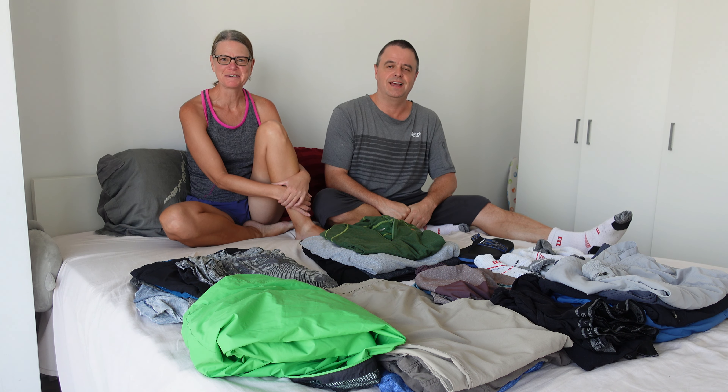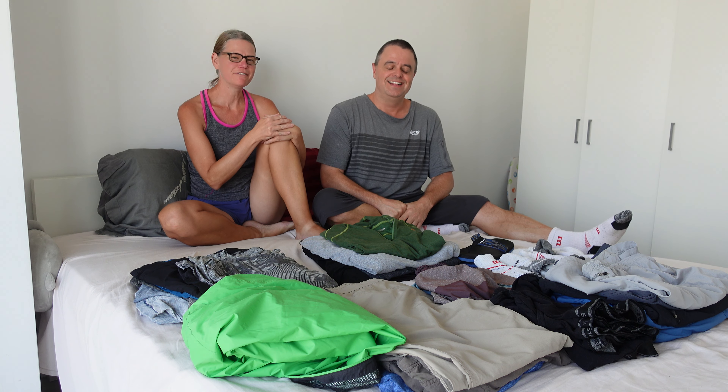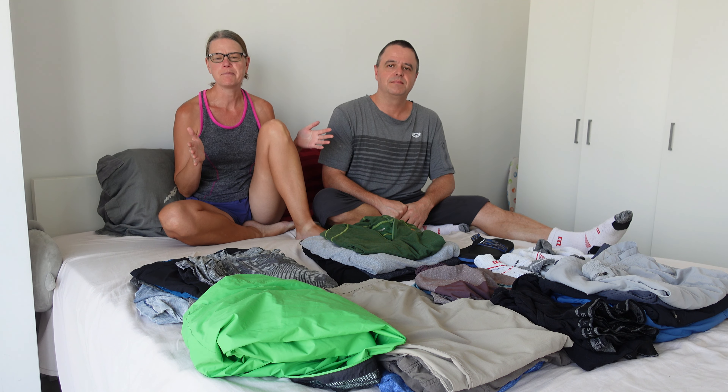I can't believe it's been six months already. One thing that has happened is we have really trimmed down what we have. We've gotten rid of two suitcases. We used to travel with three suitcases, now we're traveling with one suitcase, two 40-liter backpacks, and a couple little personal bags.